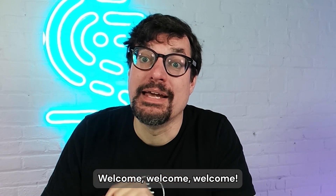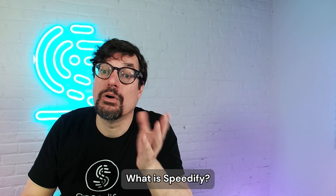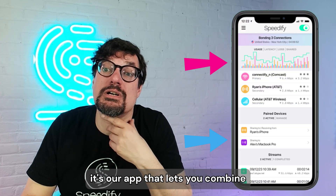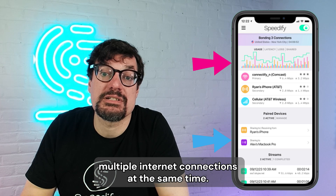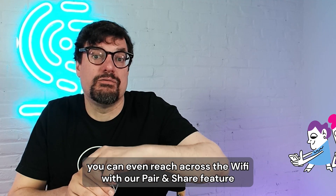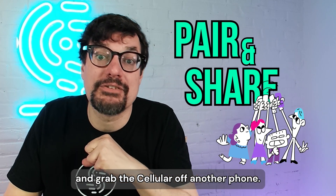Welcome. Have you ever wondered how Speedify works? I'm going to tell you. What is Speedify? Hopefully you know that by now, but it's our app that lets you combine multiple internet connections at the same time — Wi-Fi, cellular, Ethernet. You can even reach across the Wi-Fi with our pair and share feature and grab the cellular off another phone.